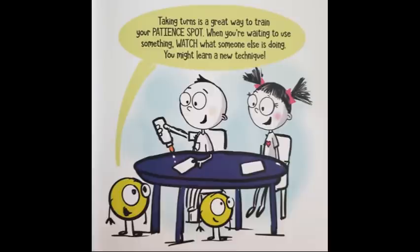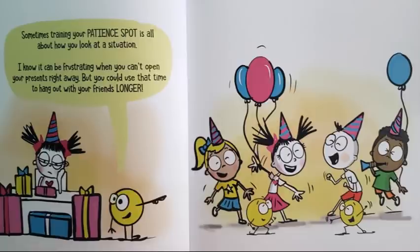Taking turns is a great way to train your patient spot. When you're waiting to use something, watch what someone else is doing — you might learn a new technique. Sometimes training your patient spot is all about how you look at a situation. It can be frustrating when you can't open your presents right away, but you could use that time to hang out with your friends longer.